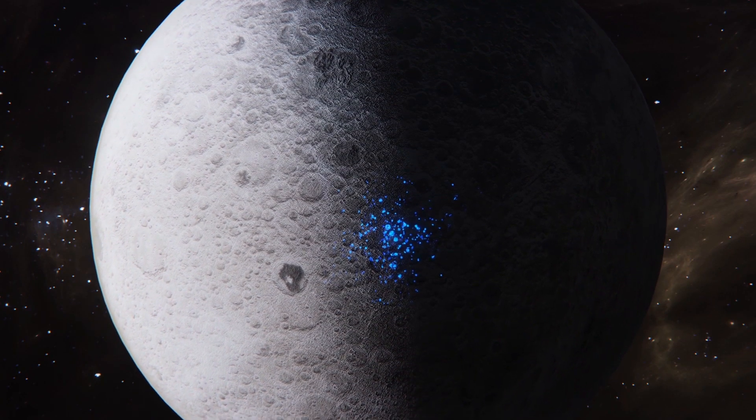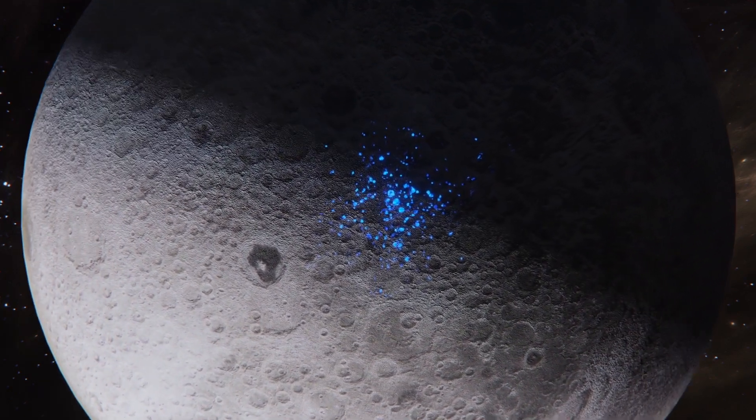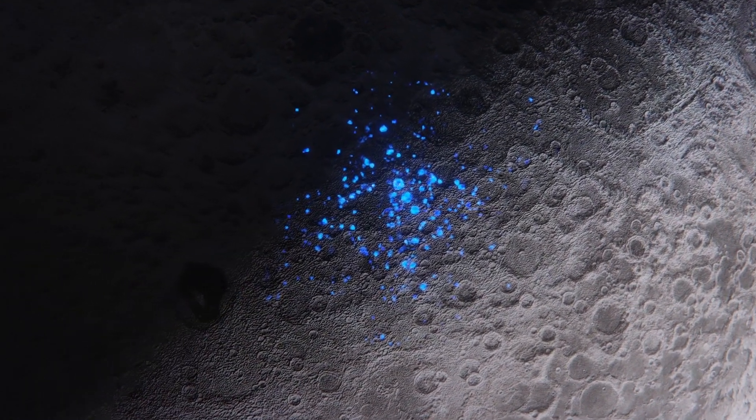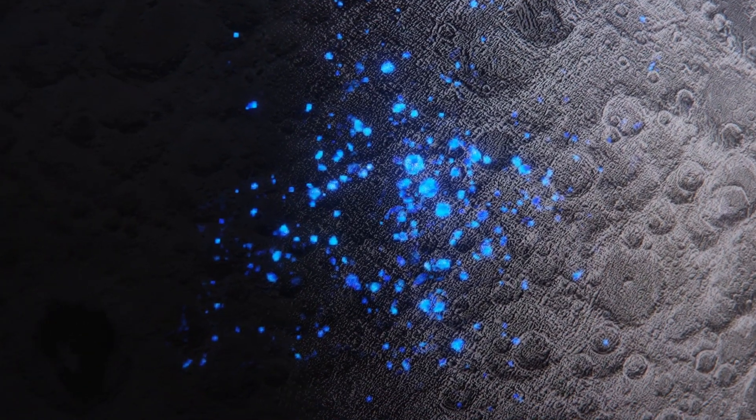Previous missions over the past 20 years confirmed ice in permanently shadowed craters around the Moon's poles. Before SOFIA's results, scientists had found evidence of hydration in sunlit regions, but it was not clear if they had detected water, which is H2O, or hydroxyl, which is OH.